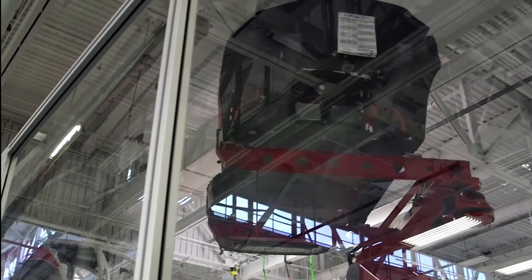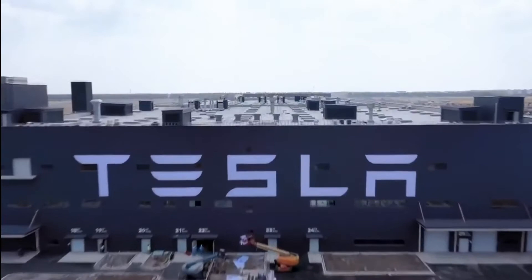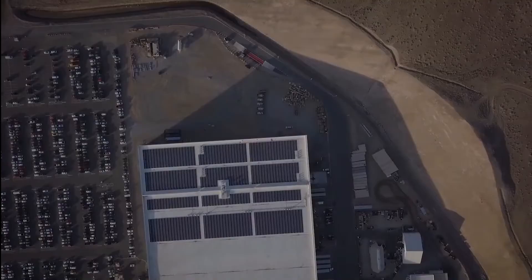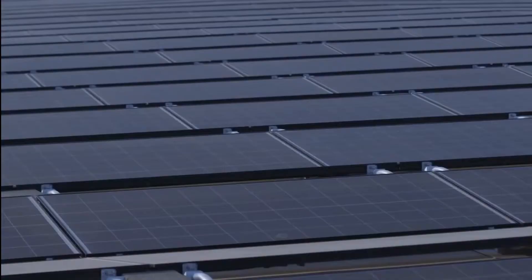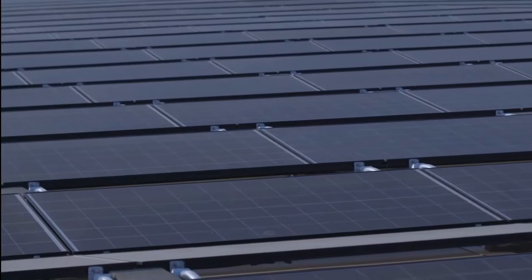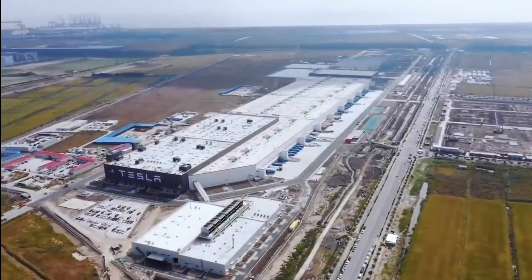Even the placement of Gigafactory 1 has a multitude of reasons behind it. It is aligned on the true north, which is done so that the equipment can be mapped by the GPS and the solar panels on the roof can be accurately aligned. The design of the Gigafactory is also done in a way to make it completely self-reliant, which is intended through a combination of on-site solar, wind and geothermal sources.